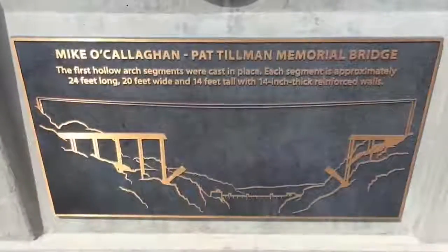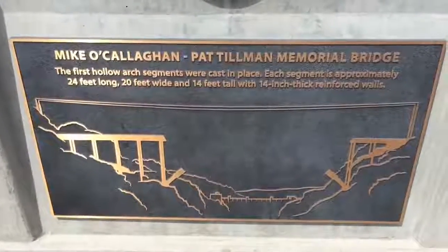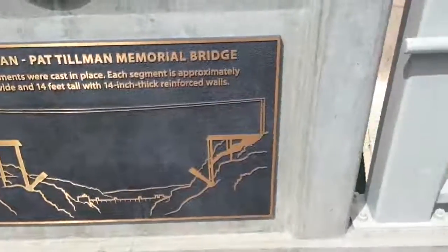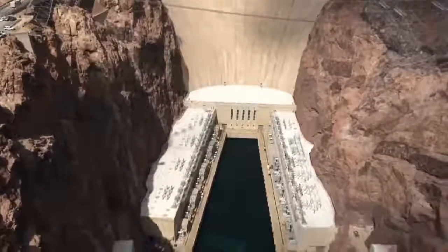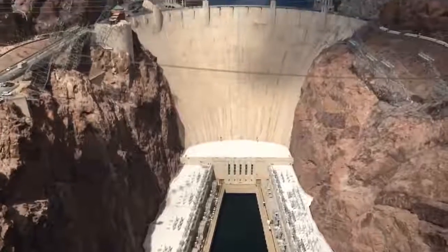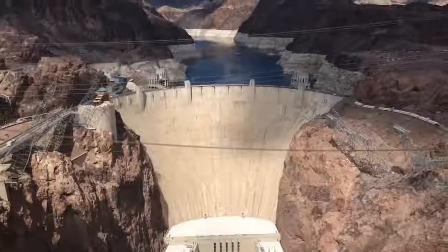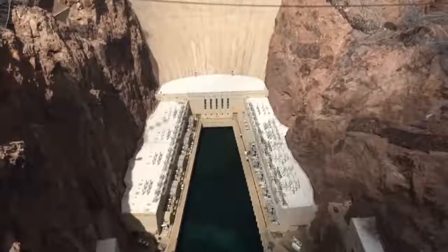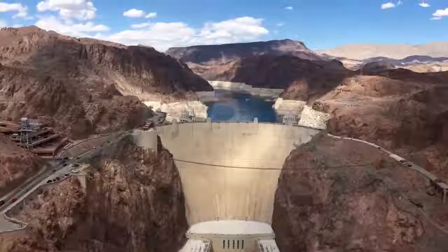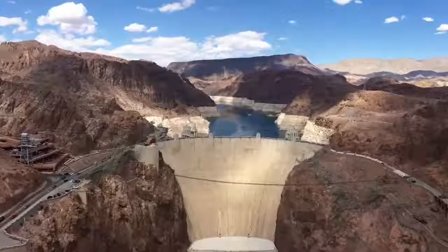Lots of cement. So this is the Mike O'Callaghan–Pat Tillman Memorial Bridge. You can see the Hoover Dam itself from here. So that's the Hoover Dam complete. We've just been over the Memorial Bridge.